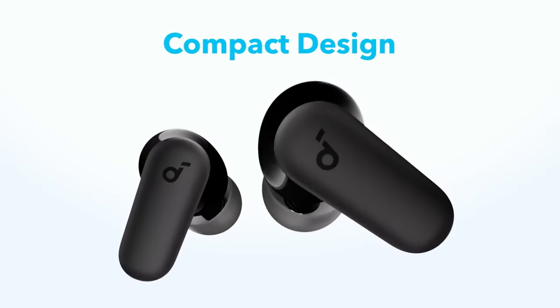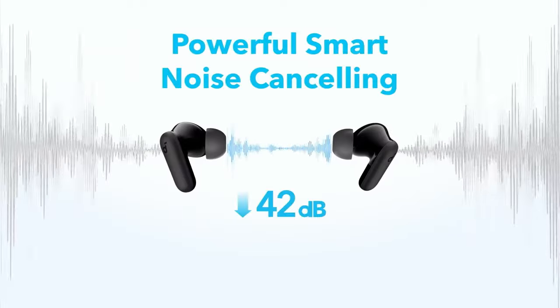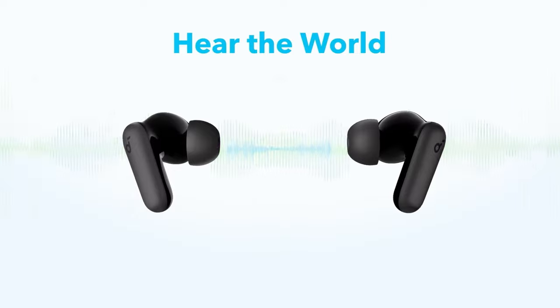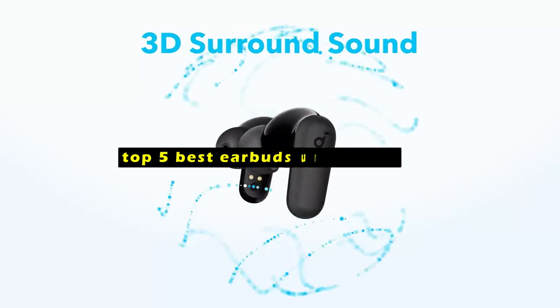Finding high-quality earbuds at an affordable price can be challenging, but there are some fantastic options available under $50 that deliver excellent sound, comfort, and features. Hi, welcome to All Cases. In this video we are going to talk about the top 5 best earbuds under $50 you can buy.